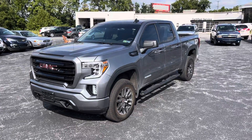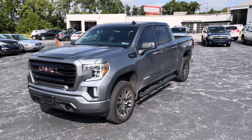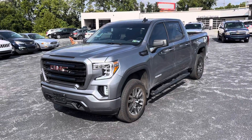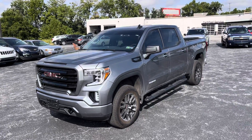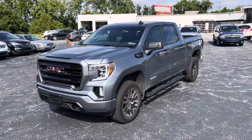Good morning, Dale. This is Joe Flowers over here at Jack Giambalvo Buick GMC. Wanted to reach out to you. The 2018 Sierra that you inquired about was already sold, but every cloud has a silver lining. We do have a Sierra 1500 that we recently acquired — it's a certified 2021 Sierra 1500 Elevation.